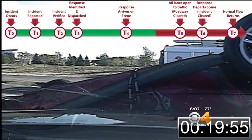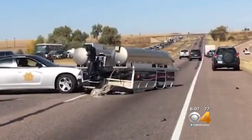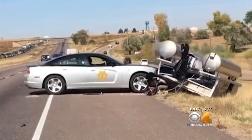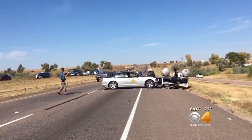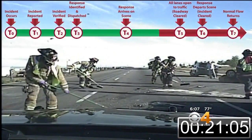Colorado State Patrol is leading a statewide effort to make highways smoother and safer. Most trooper cars have push bumpers on the front so they can shove broken down or crashed vehicles right out of the way. Getting traffic flowing is safer. CSP Chief Colonel Matthew Packard says not only does the push keep traffic flowing, it also prevents secondary crashes and improves safety for first responders.